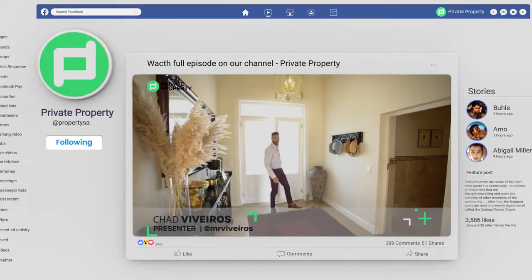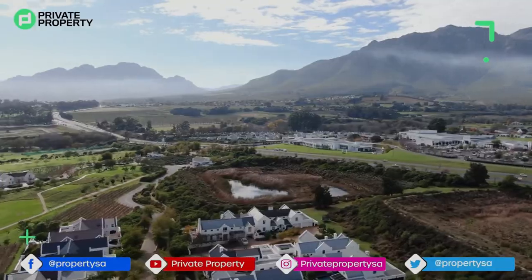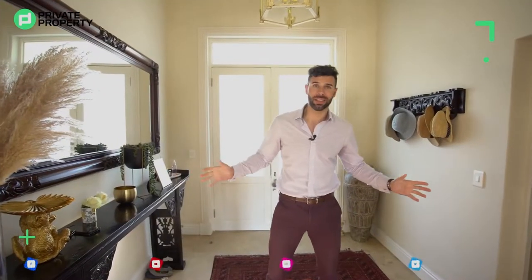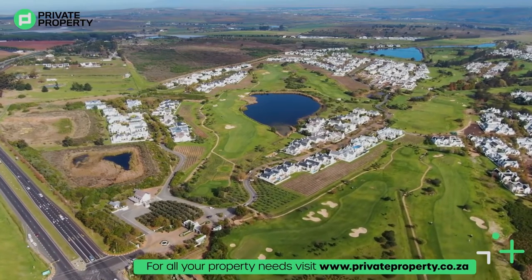Hello and welcome to another episode of the Private Property Home Shopper Show. Here we are in Stellenbosch. Guys, what a beautiful town at Die Zelze Golf Estate and what an estate this is. It really does have everything you need. It feels super exclusive and we're going to show you what a home in this estate looks like.